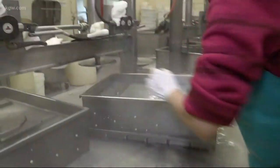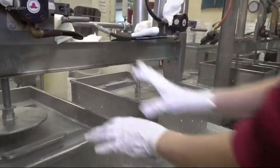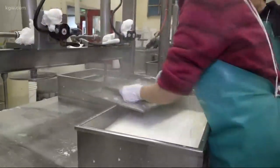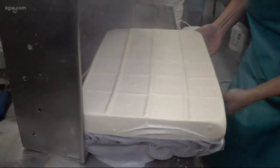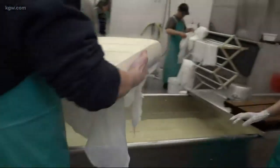Most tofu makers have gone automated, producing tofu with the touch of a button, but not Ota. This process is different than any other tofu company around here, locally especially. A lot of their competitors make machine-made tofu through a very automated process. From soft to extra firm, Jason says they make about 3,000 pounds of tofu every day.